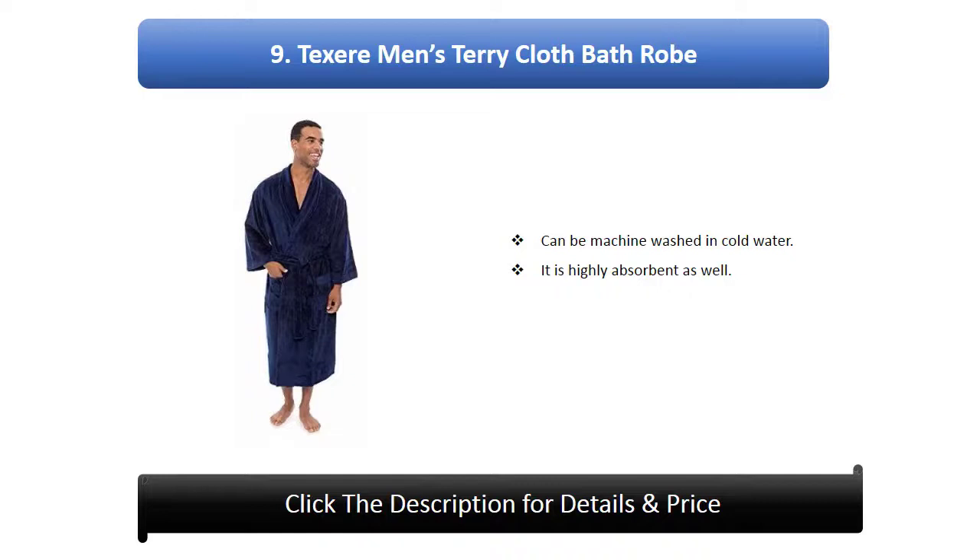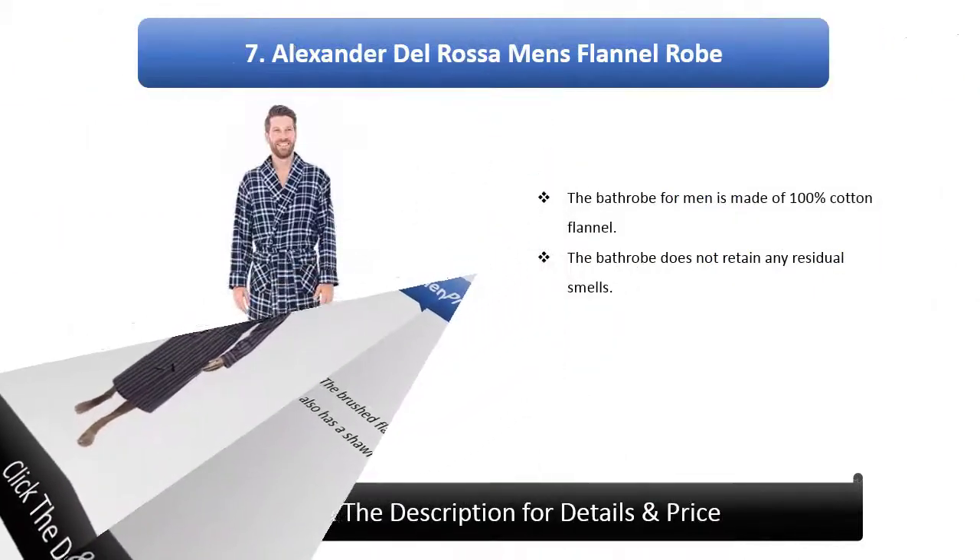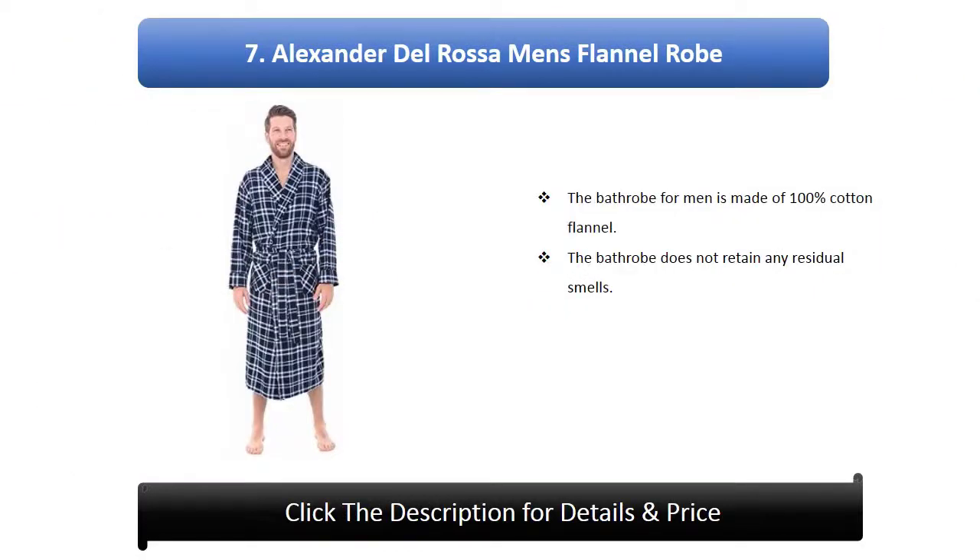Number 9: Texier men's terry cloth bathrobe. It can be machine washed in cold water and is highly absorbent. Number 8: Noble mount men's premium bathrobe. The brushed flannel gives it a soft feel and it also has a shawl collar.